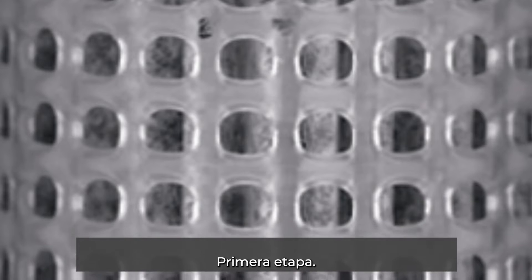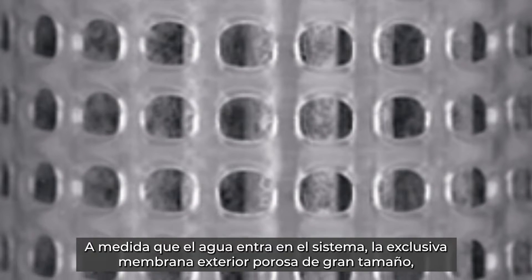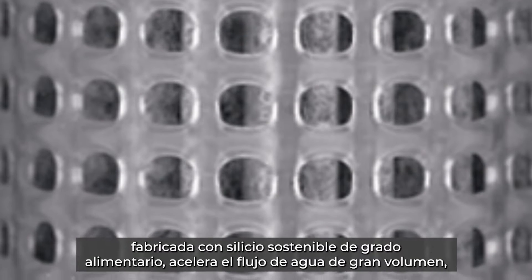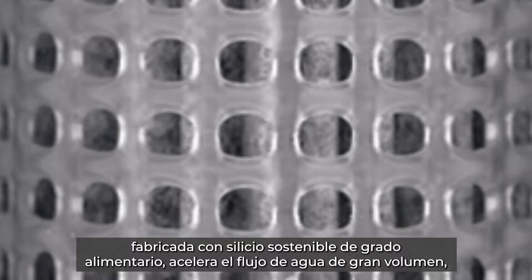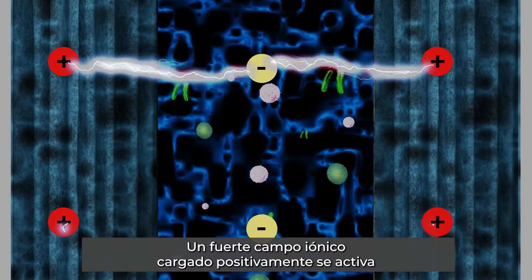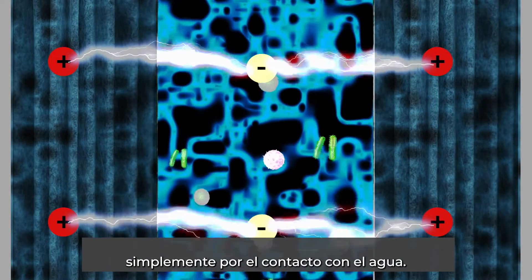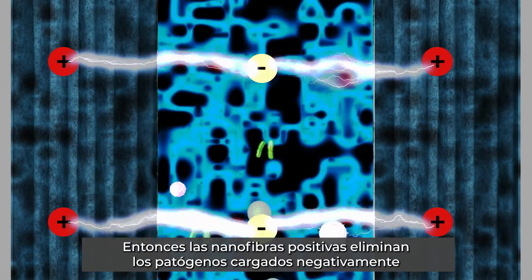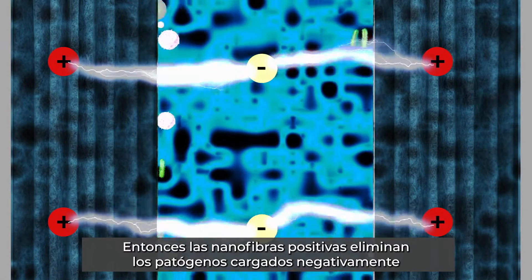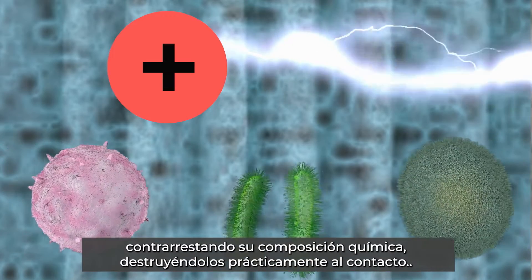Here's how it works. Stage 1: as water enters the system, the exclusive large porous outer membrane made from food-grade sustainable silicon accelerates the high volume water flow. As the electropositive membrane gets covered, a strong, positively charged ionic field gets activated simply from contact with the water. Then the positive nano fibers eliminate the negatively charged pathogens by counteracting its chemical makeup, virtually destroying it on contact.